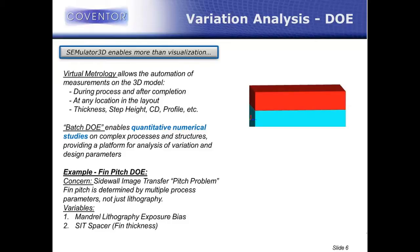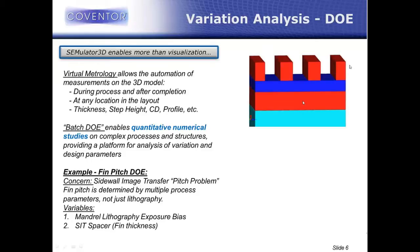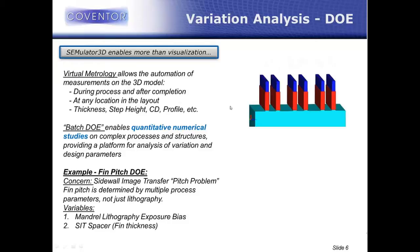To show these capabilities off, I made a model of sidewall image transfer — some people call this spacer patterning. Basically, you deposit some sacrificial films, pattern them at the resolution limit, and then use a deposition and etch process to define spacers. You remove that sacrificial layer and you have freestanding spacers that can then be used as a patterning mask. What you get out of spacer patterning is the ability to pattern features at twice the resolution-limited pitch — we call this a frequency doubling technique.